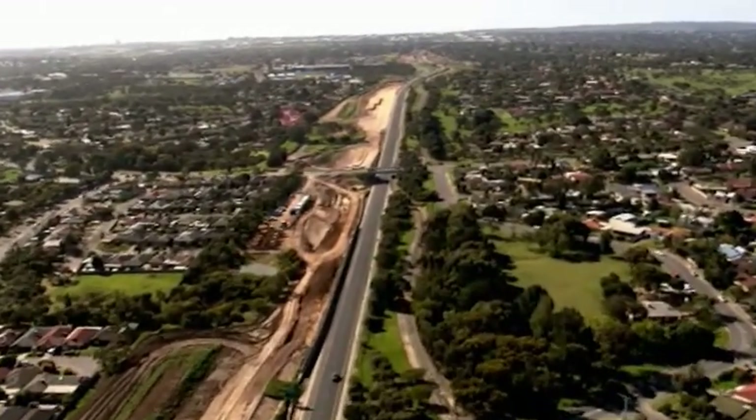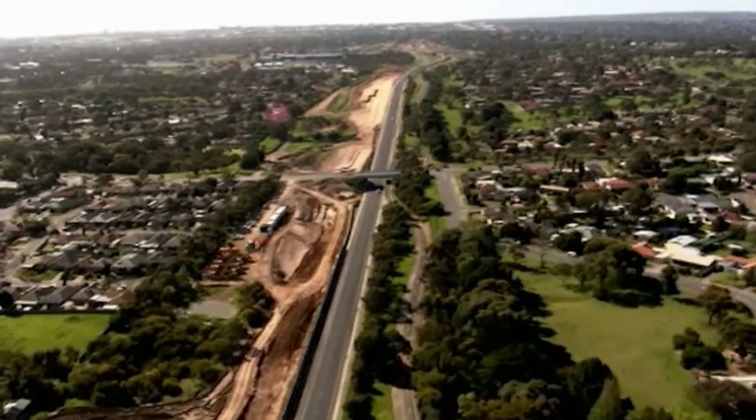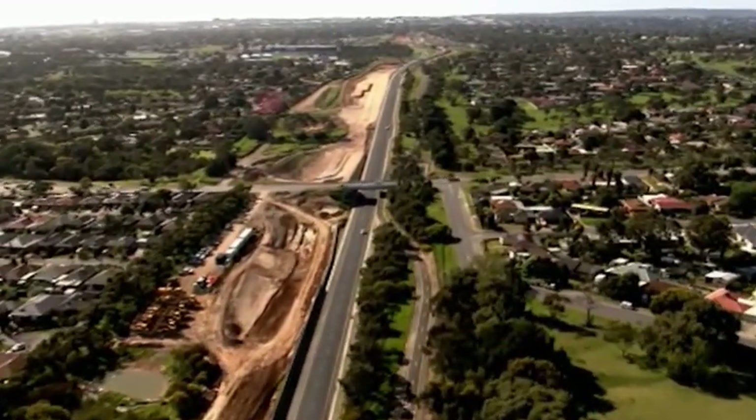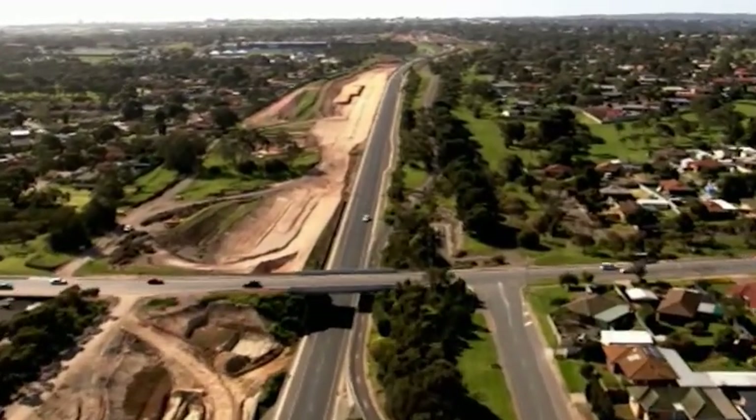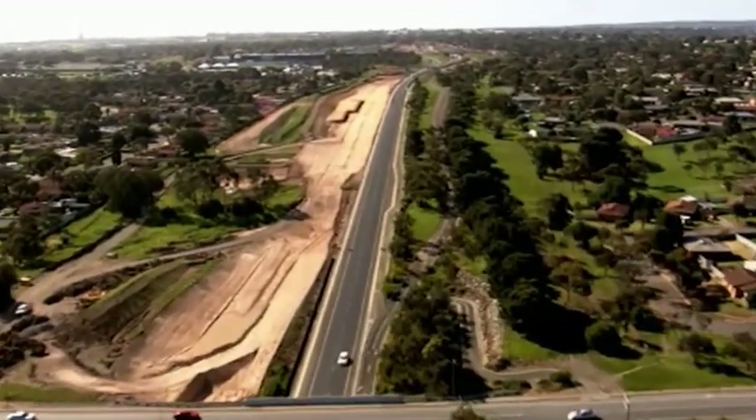Building within this narrow corridor in a built-up residential area whilst keeping the existing expressway and surrounding road network operating presents many challenges. The scale of the project is extraordinary.